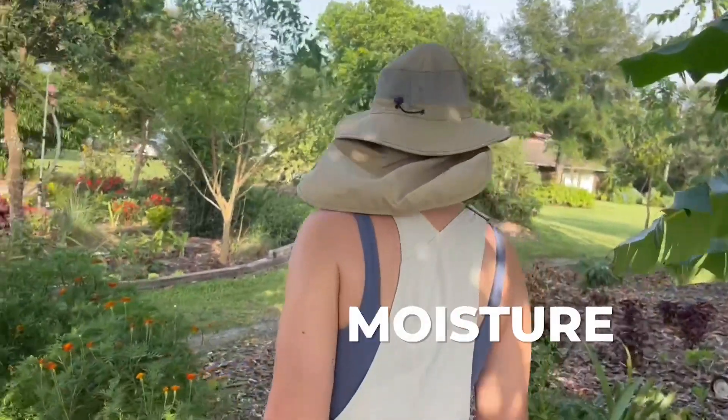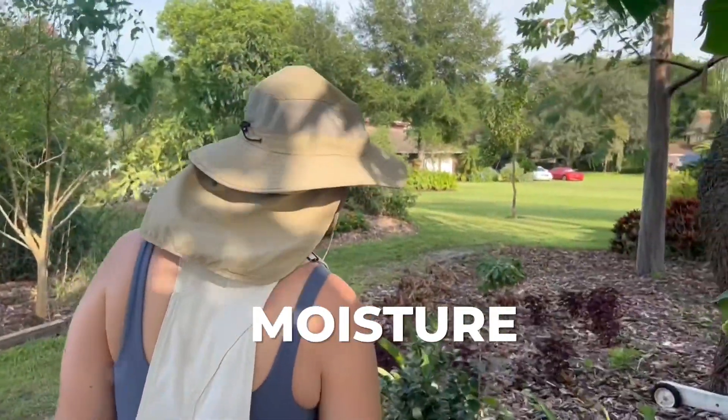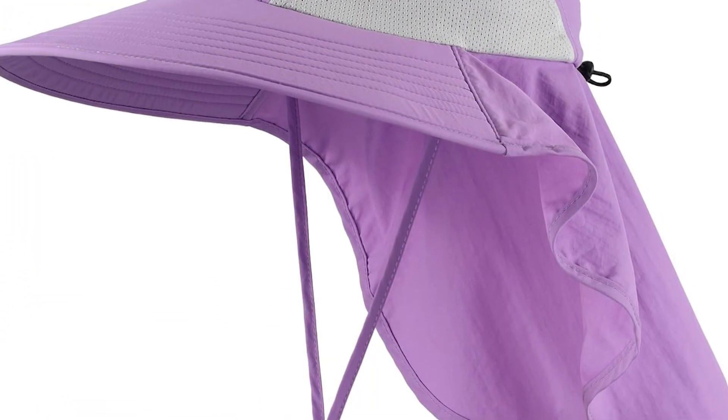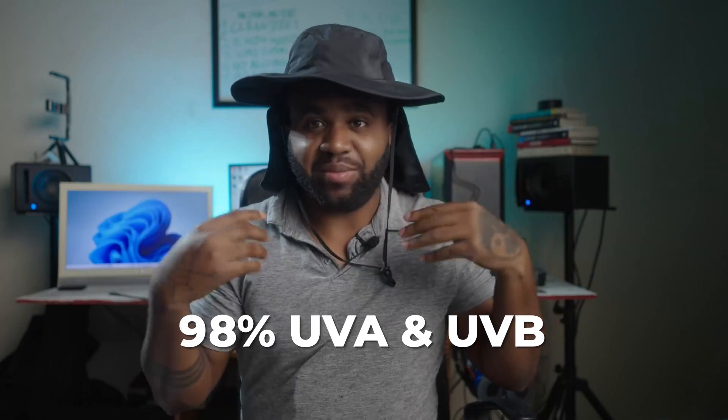It features a moisture-wicking sweatband that keeps sweat at bay, and you can customize the fit with the adjustable chin strap. This means it offers ultimate sun protection by blocking over 98% of those damaging UVA and UVB rays.